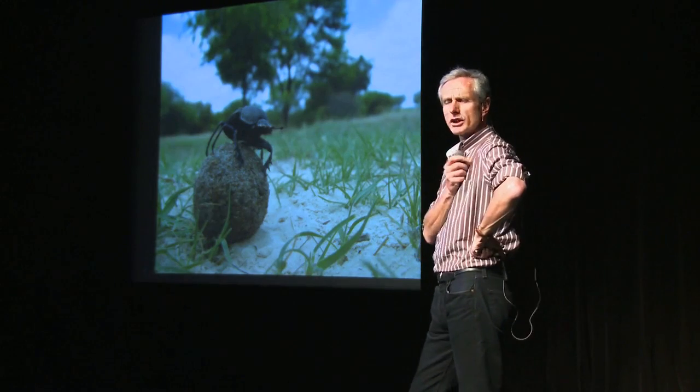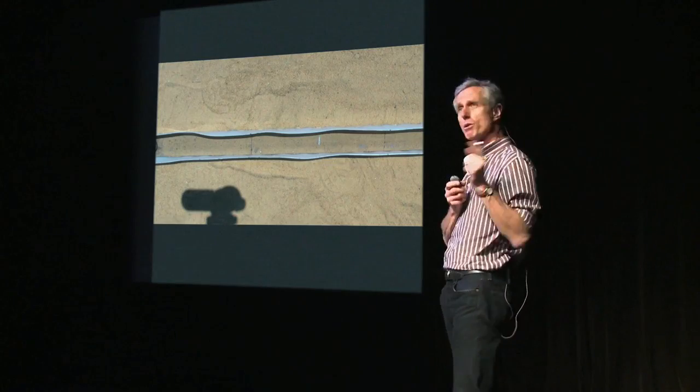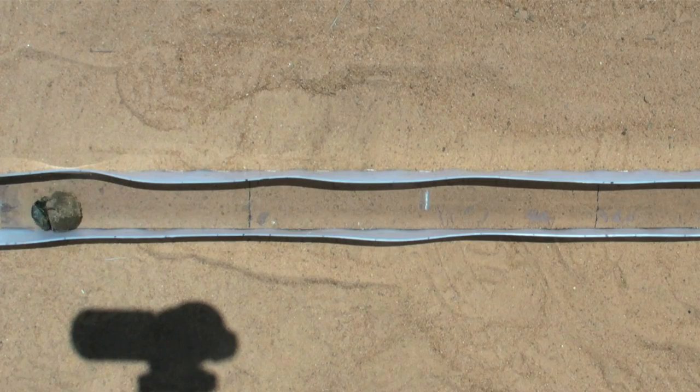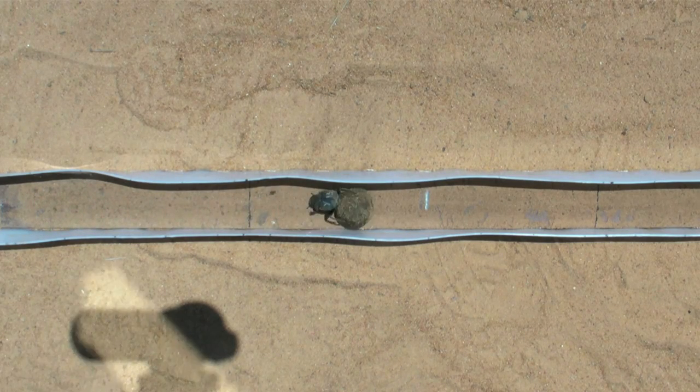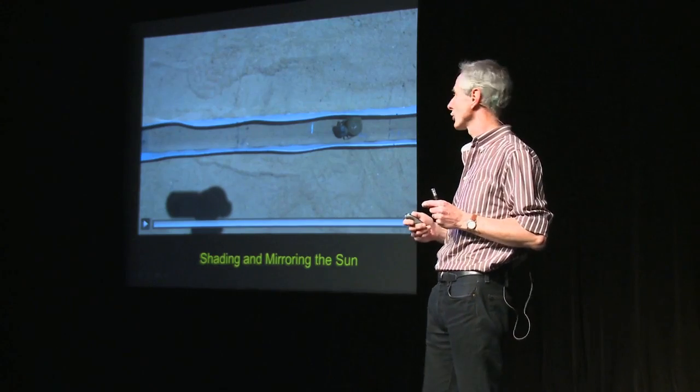The most obvious cue is to look at the sky, and the obvious thing to look at in the sky is the sun. A classic experiment: what we did was move the sun. We shade the sun with a board and then move it with a mirror to a completely different position. Look at what the beetle does — it does a little double dance, and then heads back in exactly the same direction it went in the first place. So clearly they are looking at the sun. The sun is a very important cue in the sky for them.